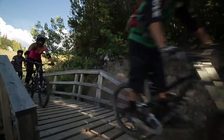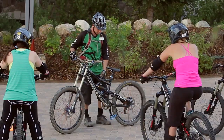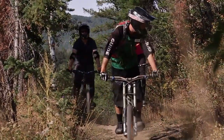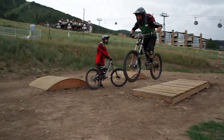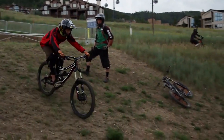Riding in the park is very different from your typical mountain bike adventure. Our skilled group of instructors are here to help make sure you're ready with the skills necessary to enjoy the park to the fullest. Dedicated to sharing their vast knowledge of the sport and the resort, they will be sure to help guide your experience and grow your skills.